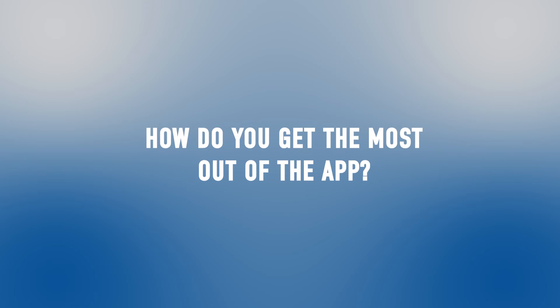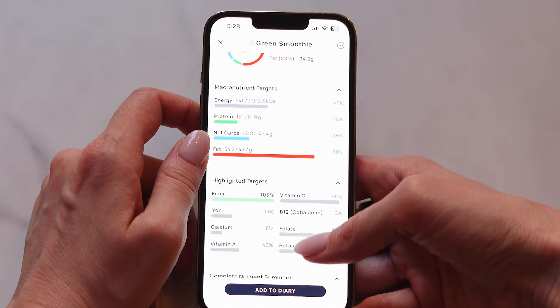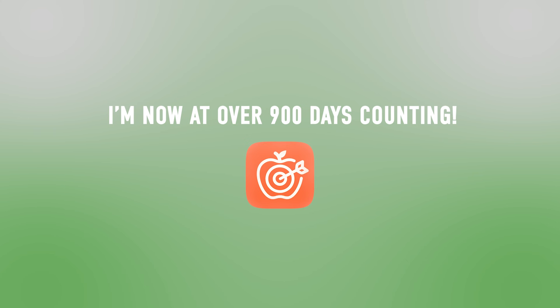So, you're using Chronometer for the first time. How do you get the most out of the app? If you've watched some of my other nutrition app videos on this channel, you'll know that I love Chronometer. I was so impressed that I switched over from MyFitnessPal after over three consecutive years of use and I haven't looked back. I'm now at over 900 days and counting on Chronometer.